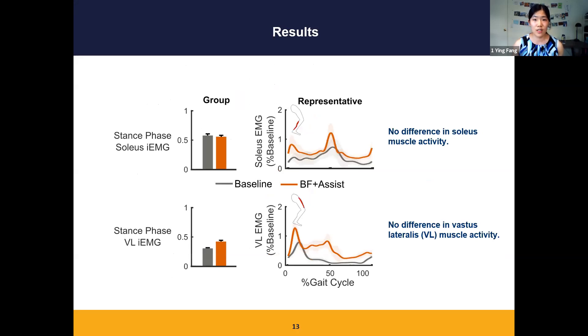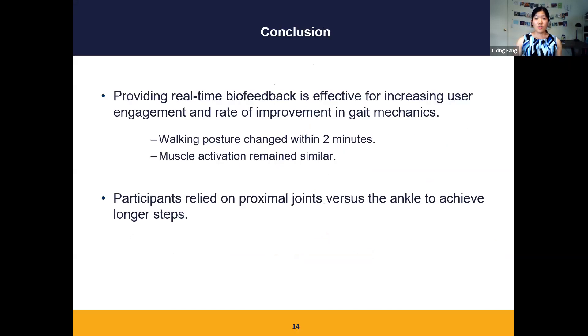The last set of results is muscle activity. For soleus and vastus lateralis, there was no difference in integral EMG between the two conditions, indicating that even though participants are receiving assistance from the device, they are still engaged and using their own muscles. The take-home message is that biofeedback can increase the rate of improvement in gait mechanics and increase user engagement during walking with wearable assistance. Using step length as a feedback target gave users the autonomy to choose their own strategies, and our cohort relied on the hip and knee rather than the ankle to achieve longer steps.